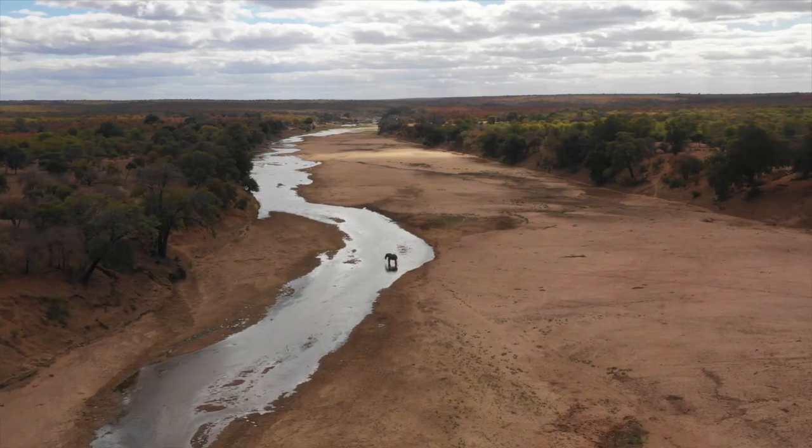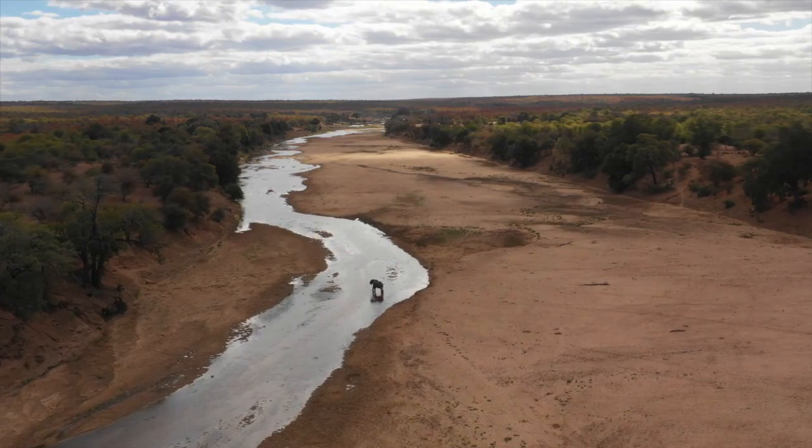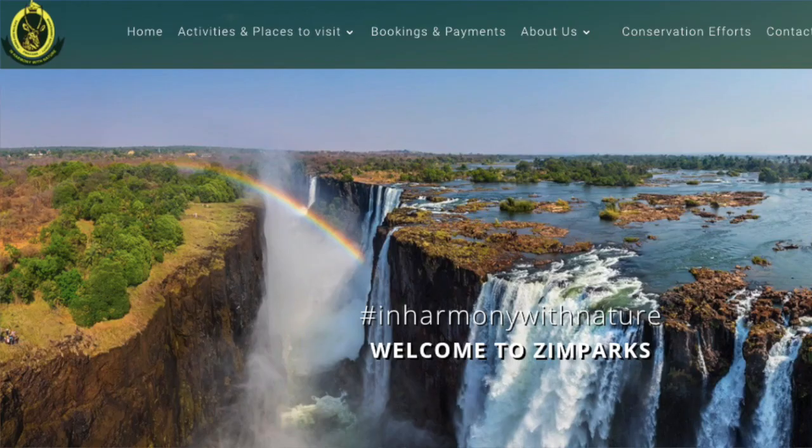In terms of attractions, most people come here primarily for the wildlife, the landscapes, and the sense of isolation and remoteness. The mammal populations here are very healthy. Part of the reason for that is the park is under an innovative management arrangement — a partnership between the Frankfurt Zoological Society and Zimbabwe Parks called the Gonarezhou Conservation Trust.